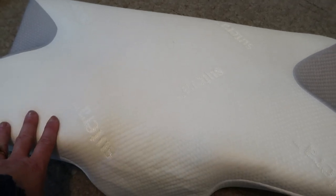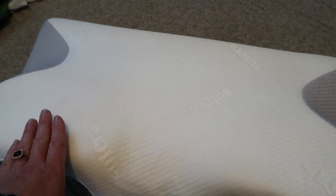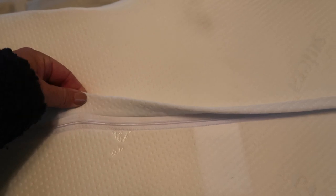Please check out the link in the description box below where you will see that any order over $50 does receive free shipping. The Suterra Dream Deep pillow comes with a zippered removable cover for easy washing.